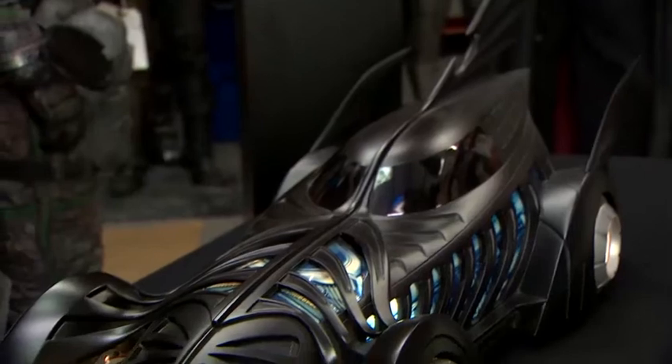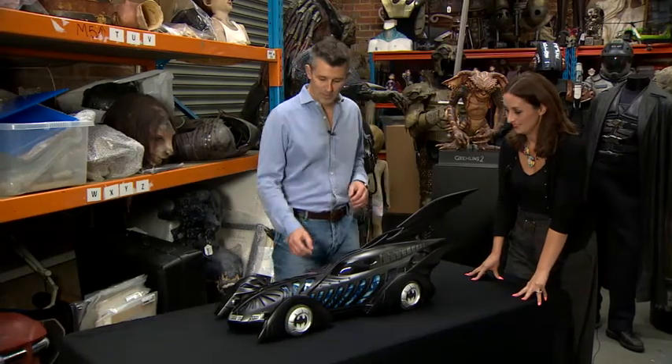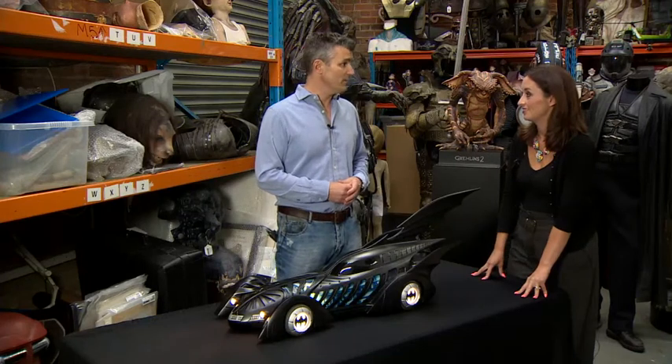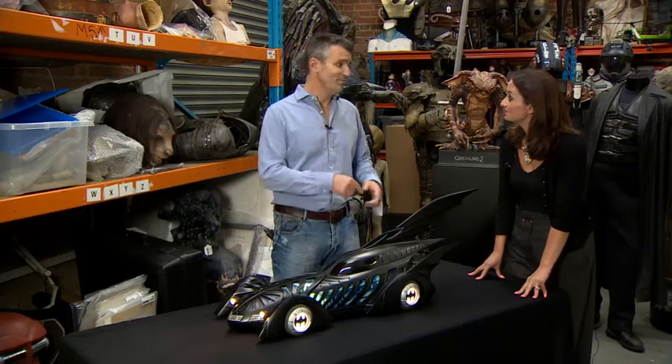This is an original Batmobile miniature from Batman Forever — Val Kilmer's Batmobile. It's a special effects model miniature that was used for special effects shots, coming up for auction with an estimate of £20,000 to £30,000. A posh remote control car, basically, with a jet engine built into the back of it.